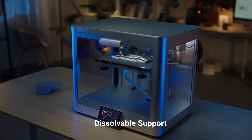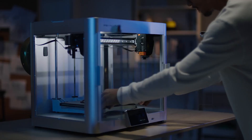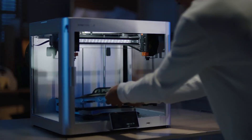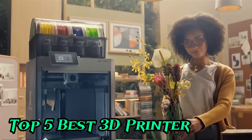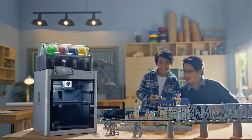Welcome to Best Tech. If you're a tech enthusiast, you're in the right place. In today's video, we're showcasing the top 5 best 3D printers of 2025 — game changers in creativity and precision.